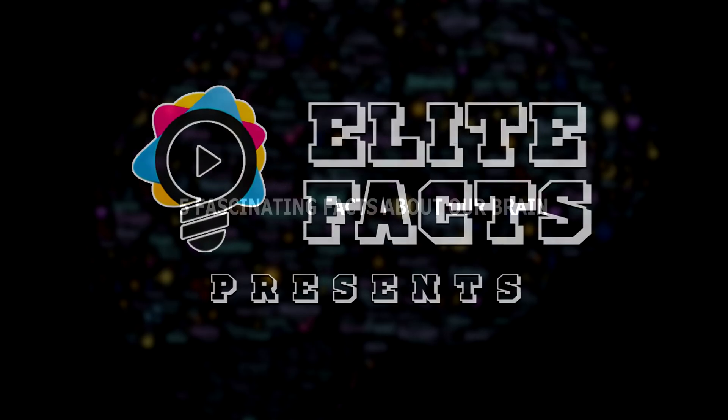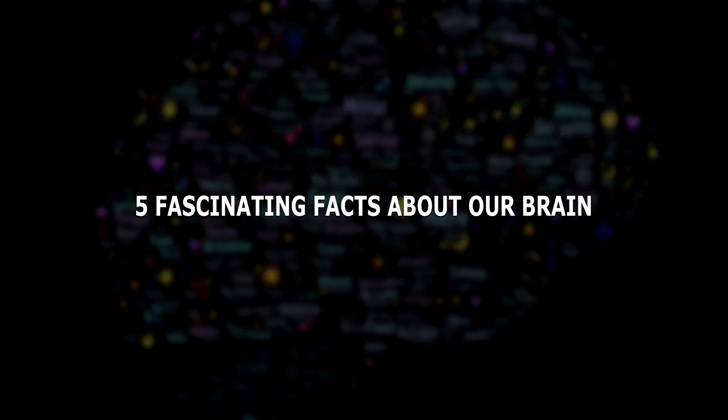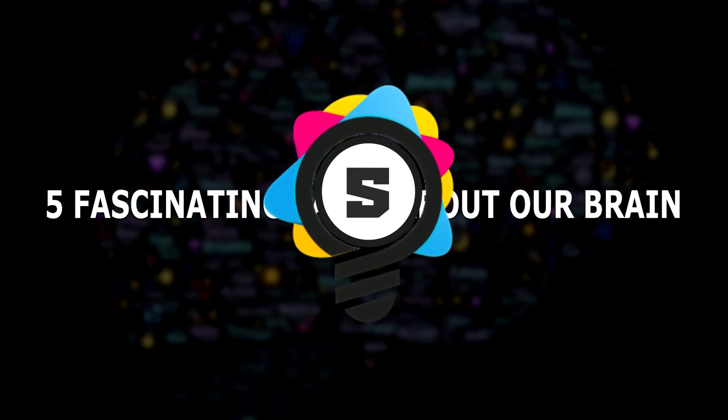Elite Facts presents 5 Fascinating Facts About Our Brains.